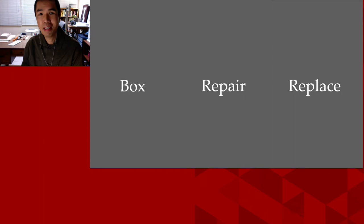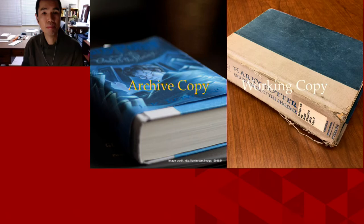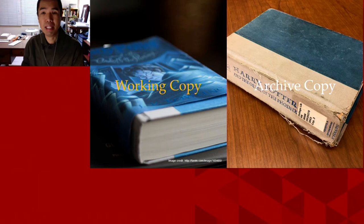There are three general options a conservator may consider, which are not mutually exclusive: one, box or enclose the book as is — do nothing other than protect the book in its current state; two, repair the book; and three, replace the book. A subset of replacing the book for one that remains commercially available might be to get a second copy for use either as an archive or working copy, depending on your attachment to your existing well-worn copy.